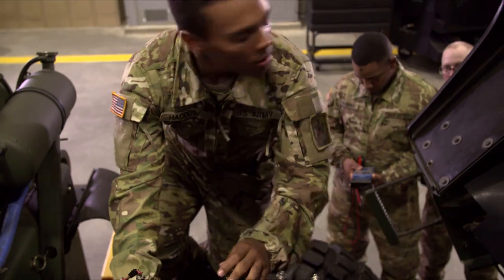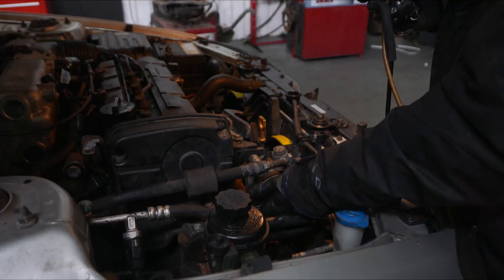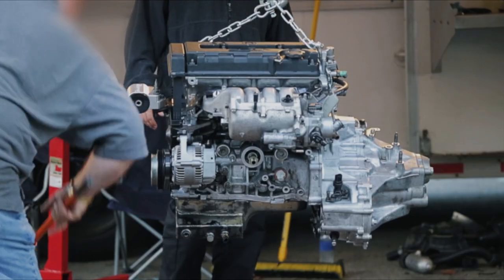Military service as a wheeled vehicle mechanic can help you transition from the military to the civilian employment sector. Your knowledge, teamwork, and ability to think critically and problem-solve are skills that are in high demand.